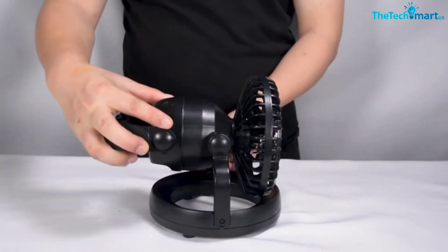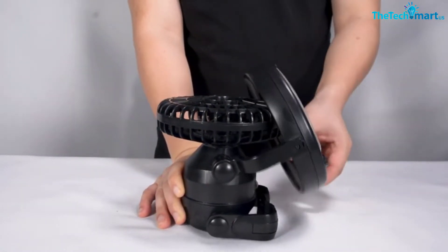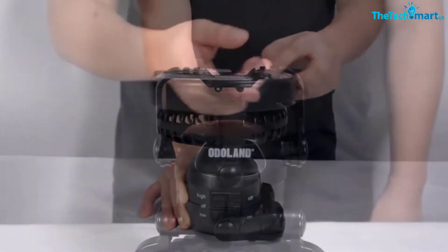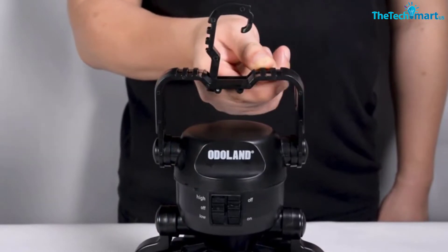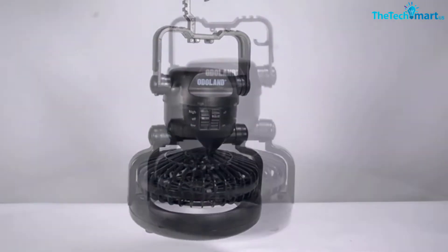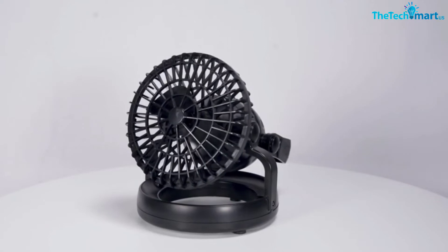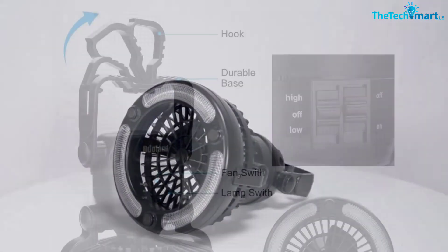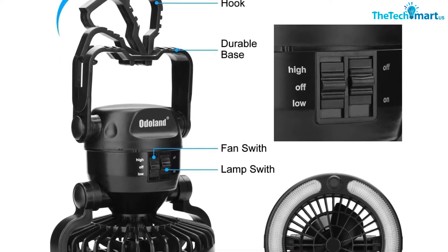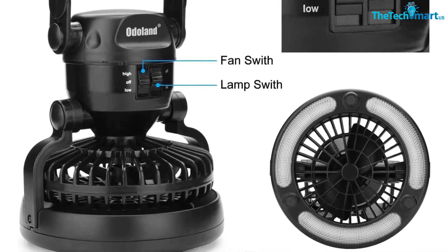The manufacturer states that the fan runs about five hours on the high setting. However, people who tested it say the runtime is much longer — most had it working for about 20 hours on high, which is about 2.5 to 3 nights. The fan has high and low speed settings, while the LED light can only be turned on or off. Remember to turn off the lights when you don't need them, since they are really bright.